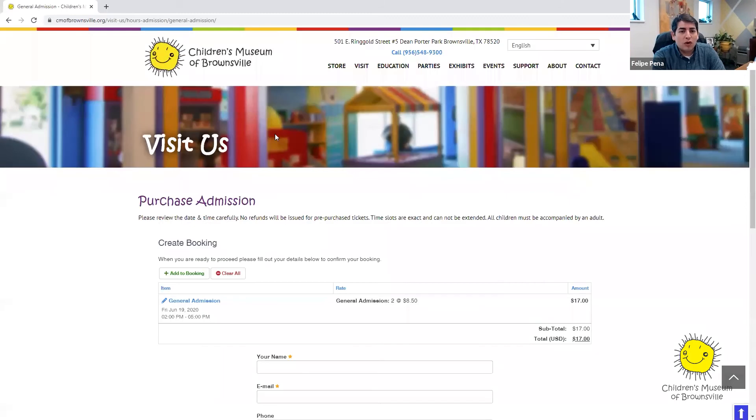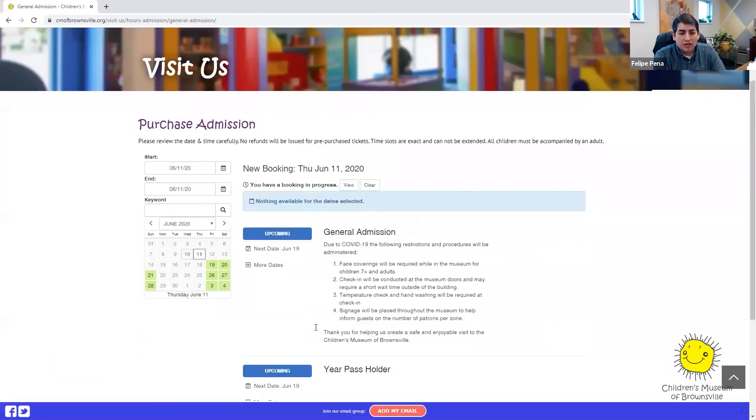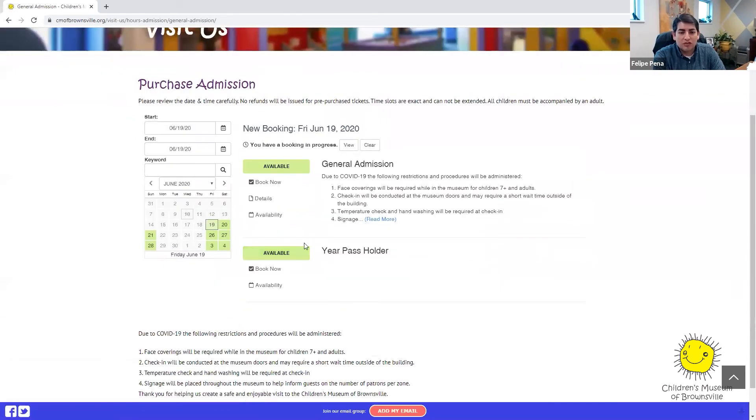So that is how general admission is going to work. If you are visiting us and are a year pass holder, you can do the same process. You'll be able to select the date that you want to come, and then this section here is for your pass holders. So I'm going to turn it over to Amy now — she's going to tell us a little bit about our new guidelines as we open up.